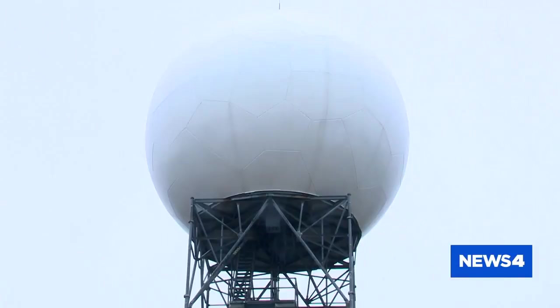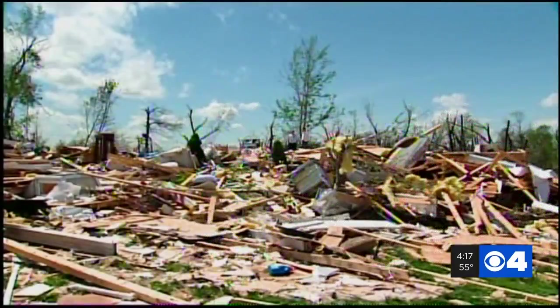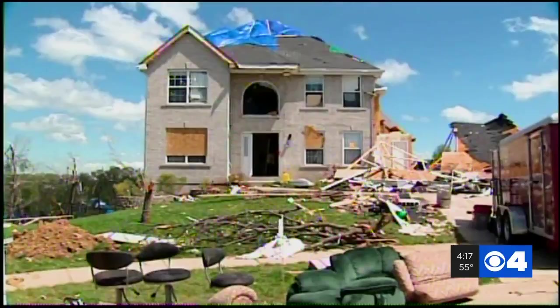Doppler radar is a fantastic tool to help detect the possibility of a tornado, but it's not perfect. Take this case, for example: April 22, 2011, with the Good Friday tornado. We issued tornado warnings all the way across the state, basically, for it, but it really didn't produce its first tornado until it hit New Mellie.